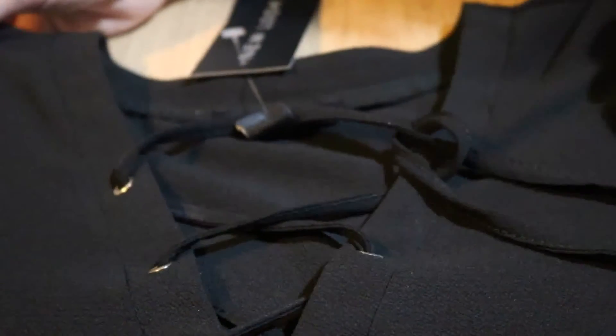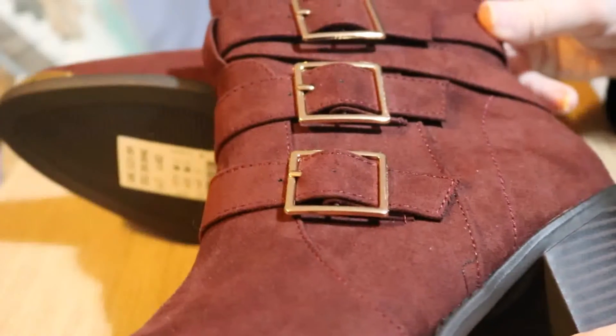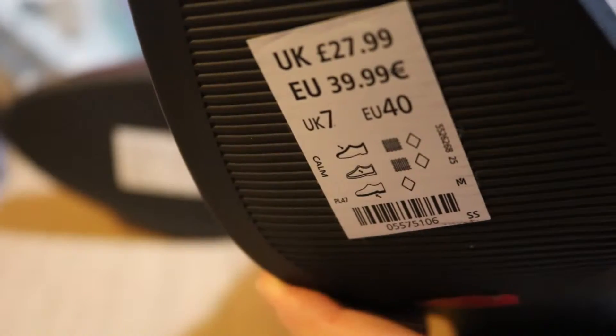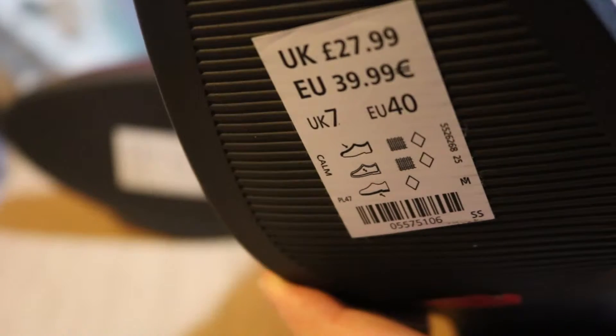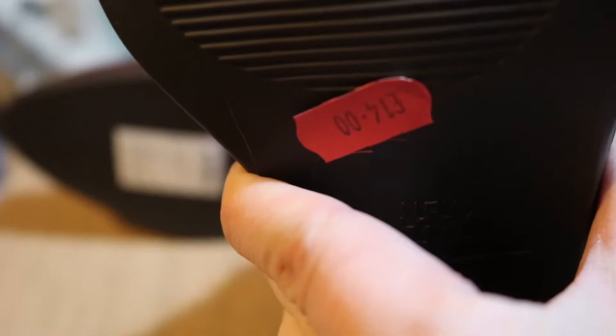My only other purchase from New Look were these burgundy boots with gold detailing. They have three gold buckles, gold toe caps, a block heel, and on the other side there is a zip. These were originally £27.99 and in the sale I got them for £14.